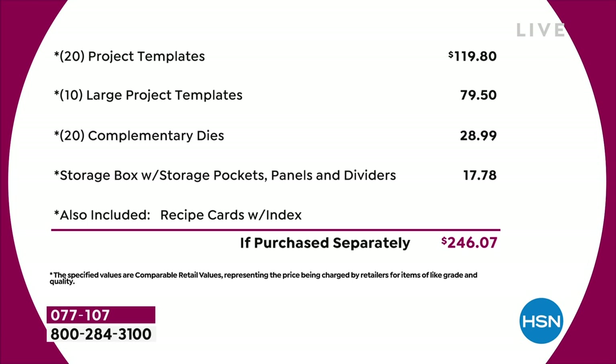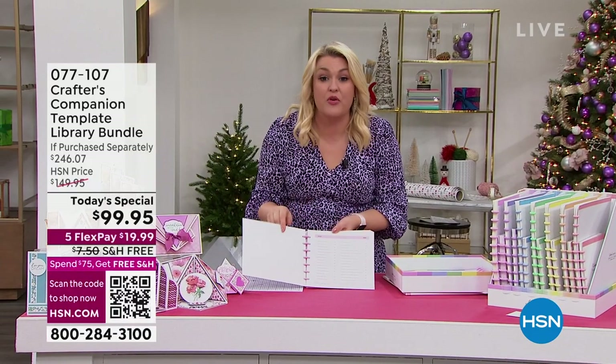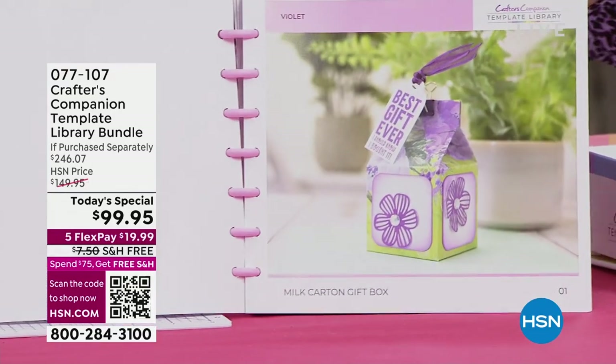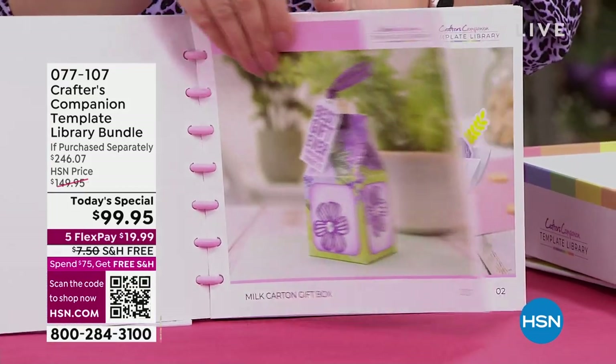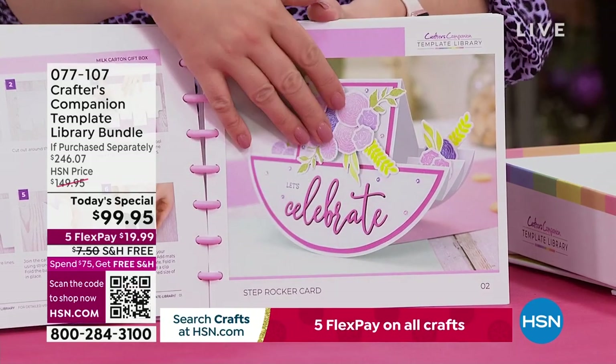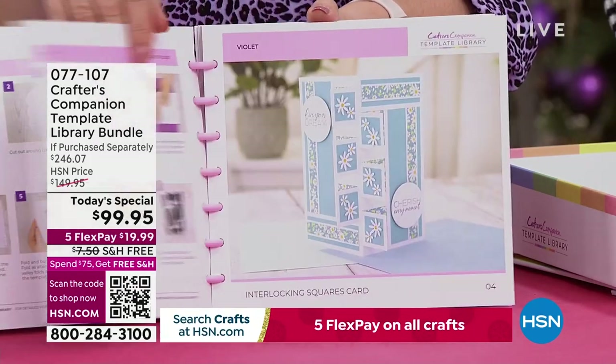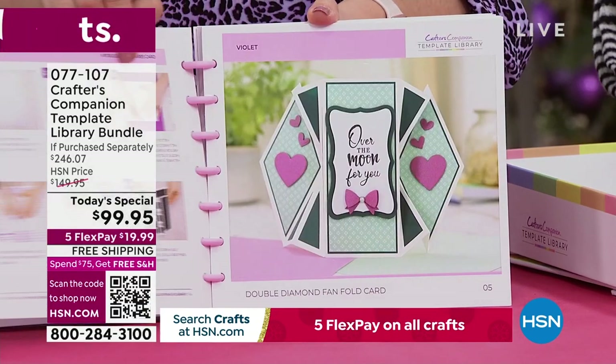If I just open this up, what you're going to do is go through all these gorgeous cards and go through these recipe cards, which are filled with loads of ideas. You can see we're doing things like the milk carton, the gorgeous rocker cards, and some really unusual shape cards that we've never ever done before.